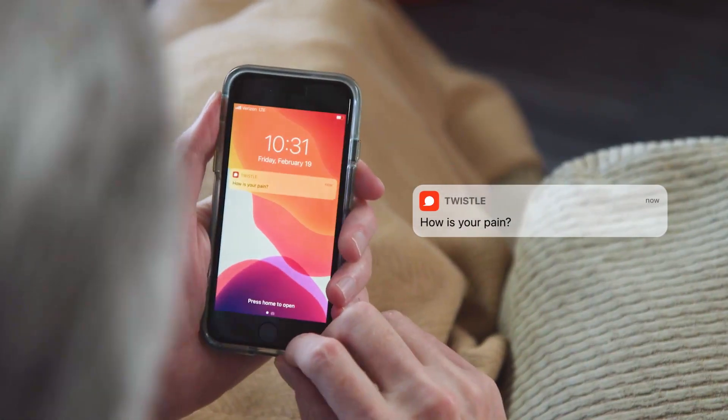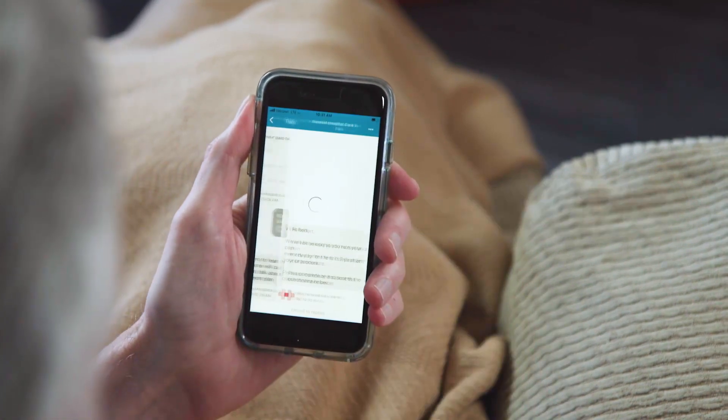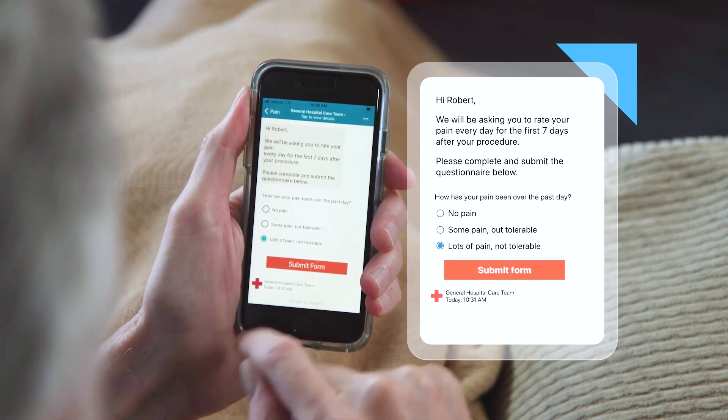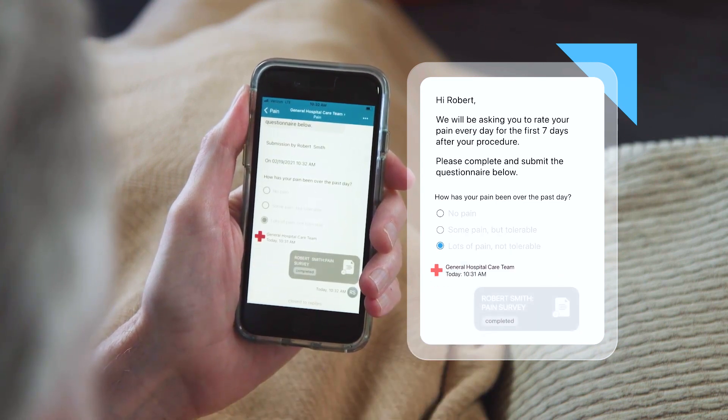Assessment forms are a valuable component of TWISL's gold standard pathways. For instance, the patient's pain can be monitored throughout their post-op recovery, and your staff may be alerted when intervention is required. These alerts can help care navigators prevent complications, ED visits, and readmissions.